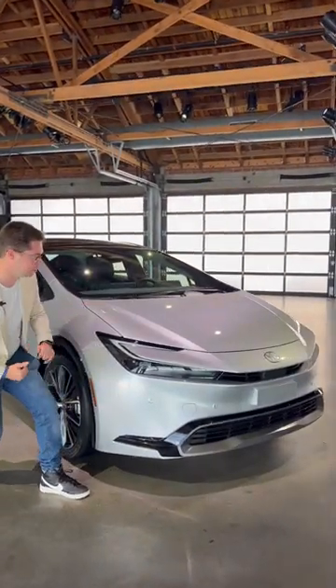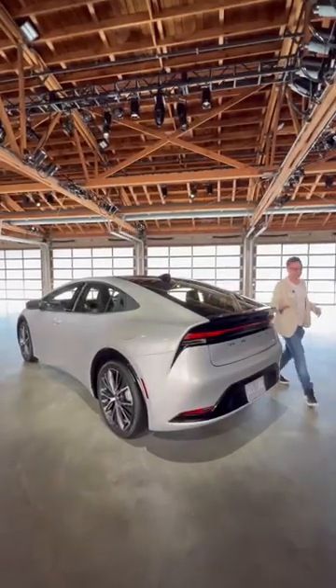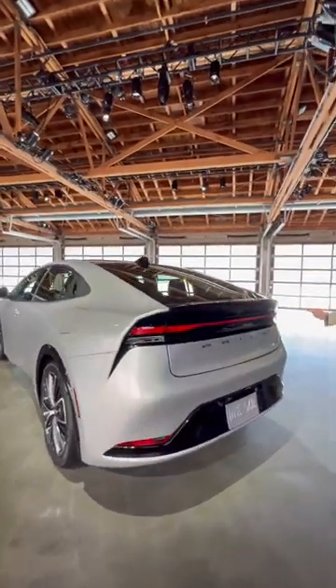This is actually a sleek and sexy Prius. We have LED headlamps going through here, 19-inch alloy wheels, a sloping roof design into a rear that actually looks quite good.